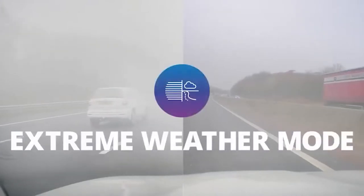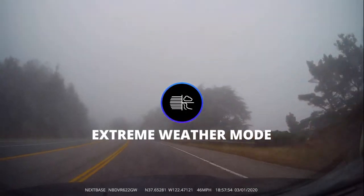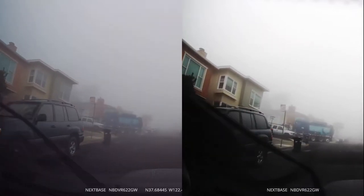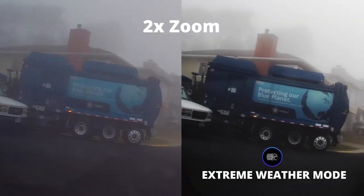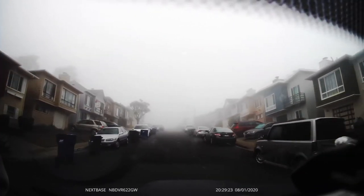Fog is a major cause of accidents in the UK, and extreme weather is a factor basically everywhere on the planet. As a result, Nexspace implemented an extreme weather mode that can help push through all the fog and mist to give you the best image possible. This upgrade goes a long way in identifying key features in less than ideal conditions, using built-in algorithms to provide the clearest image.